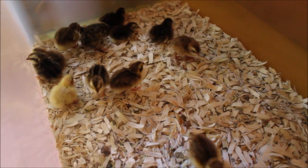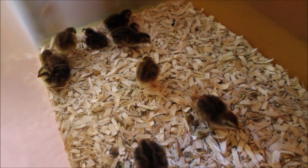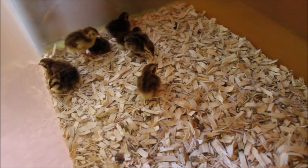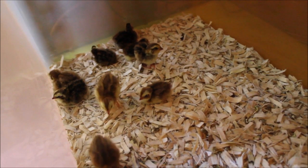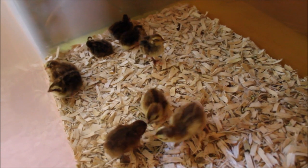All right, they survived their first night out of the incubator and seem to be doing well. They're all feeding and eating and taking frequent naps, as babies do. We got 15 birds total out of — I can't remember if it was 21 or 22 eggs — but either way, 15 birds total. The rest didn't make it for whatever reason.